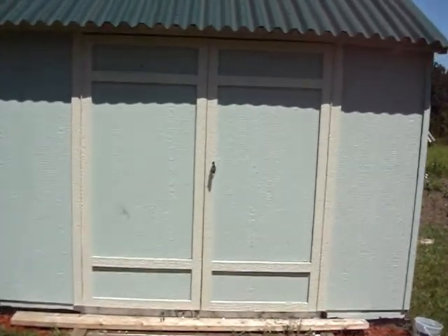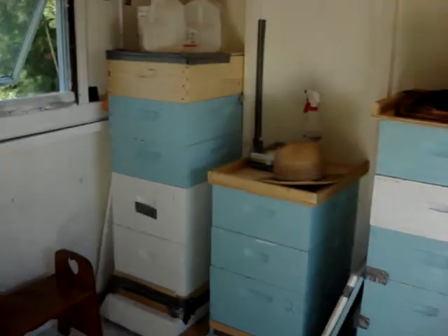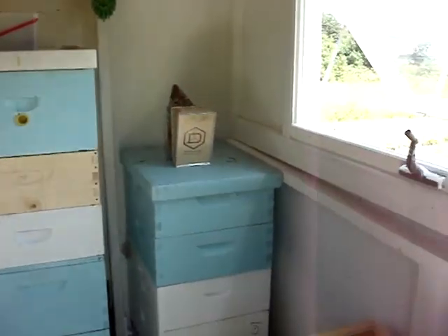I haven't been in there yet today, so I'll take you on a tour inside and show you what it's like. This is the inside. I have one, two, three, four, five, six hives.